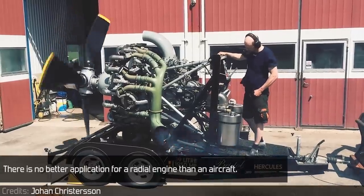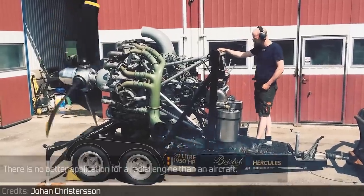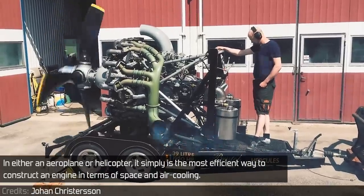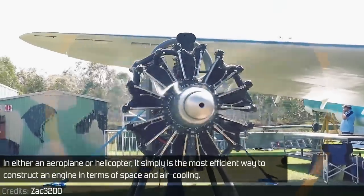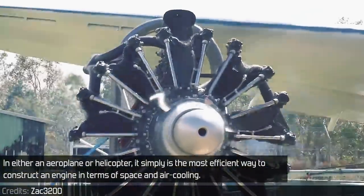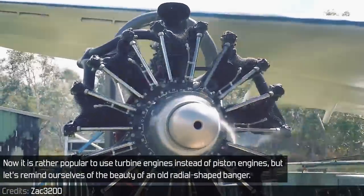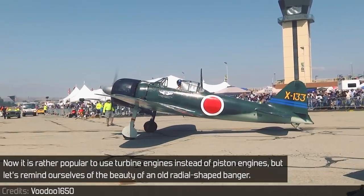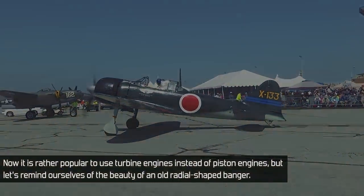There is no better application for a radial engine than an aircraft. In either an aeroplane or a helicopter, it simply is the most efficient way to construct an engine in terms of space and air cooling. Now it is rather popular to use turbine engines instead of piston engines, but let's remind ourselves of the beauty of an old radial-shaped banger.